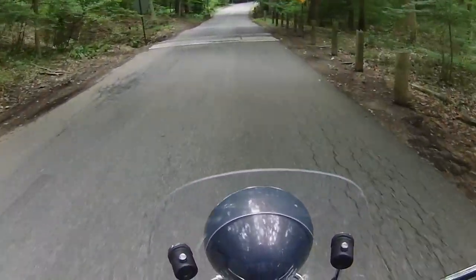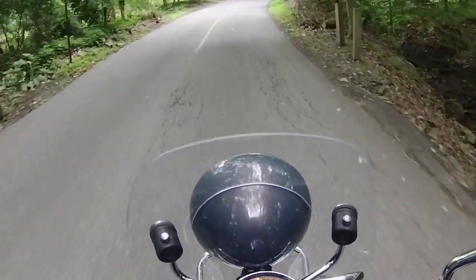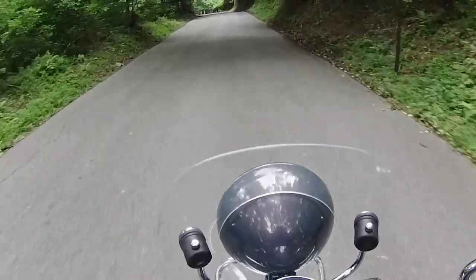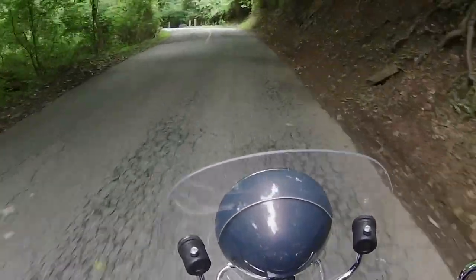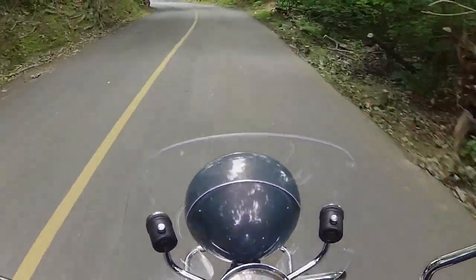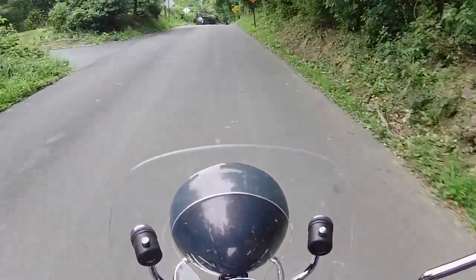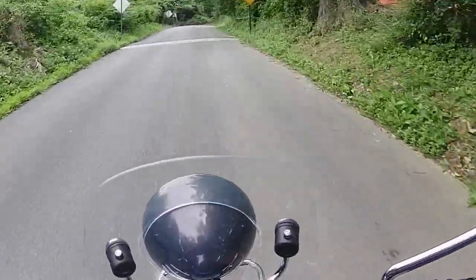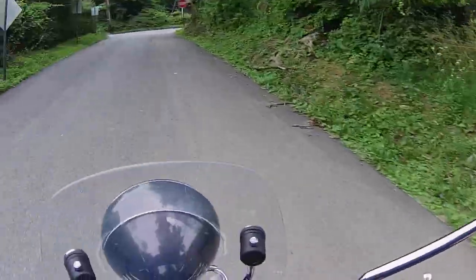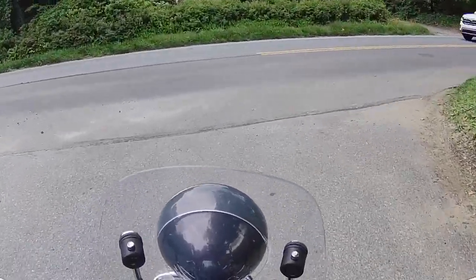Speed bump — slow down. The suspension on the Vespa is not the greatest, but it works. There's a park over here — let's see if I can get in there. Nice place to take a little pit stop and maybe show you the scooter.